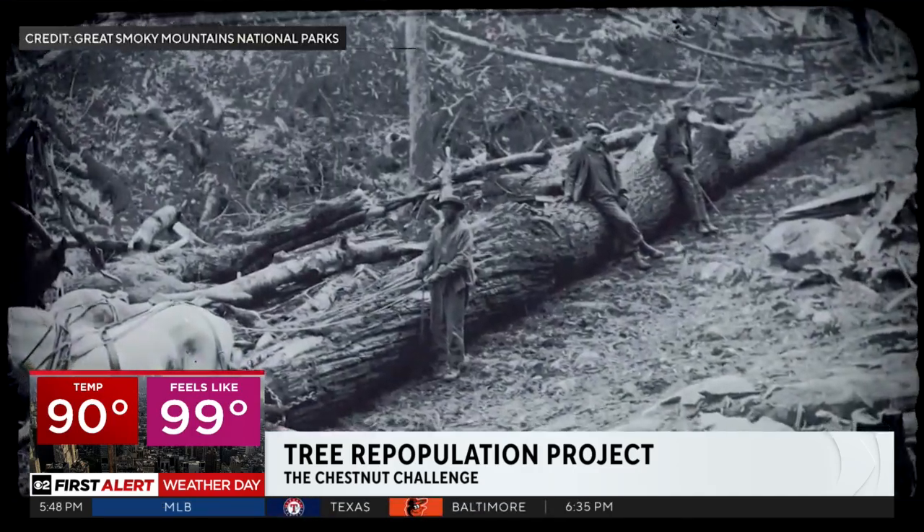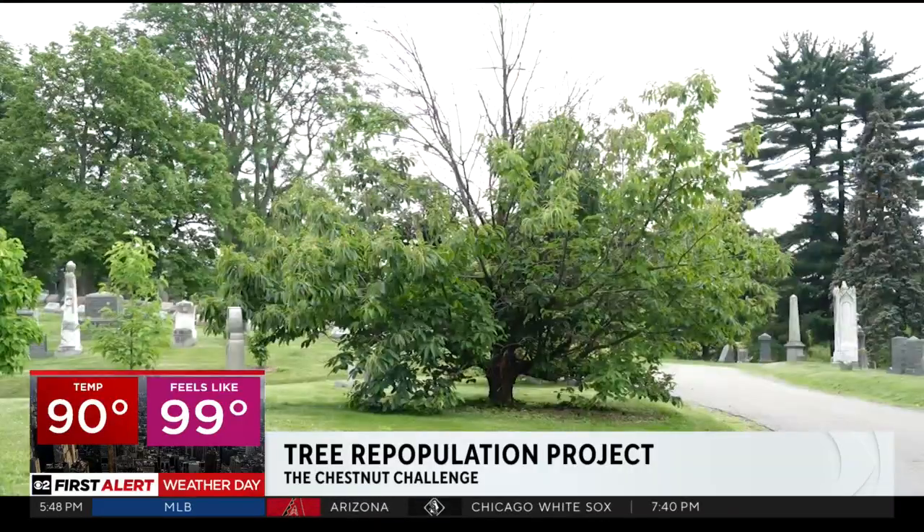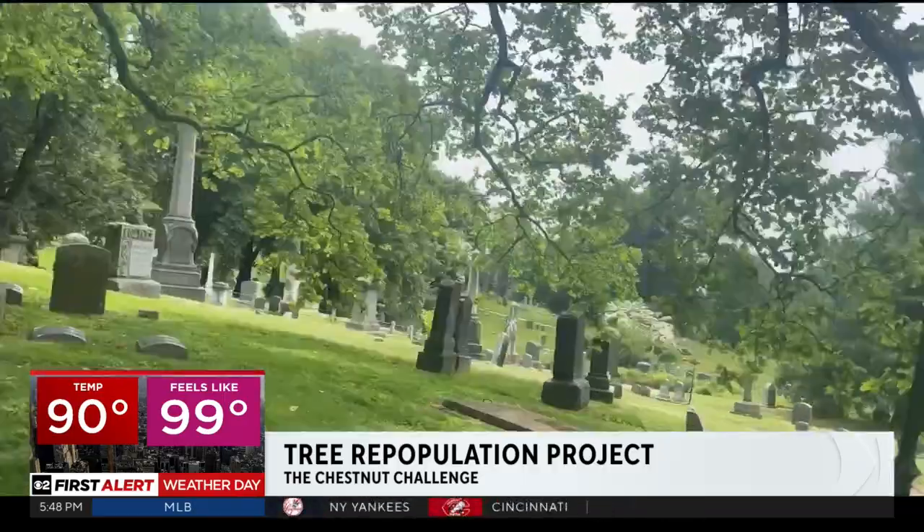The return of a lost giant begins with a baby seedling, taking root in a historic chestnut grove. In Sunset Park, Brooklyn, Hannah Klieger, CBS News, New York.